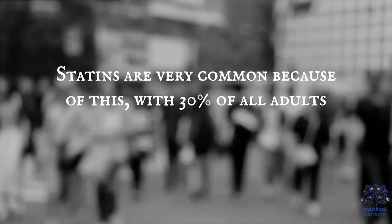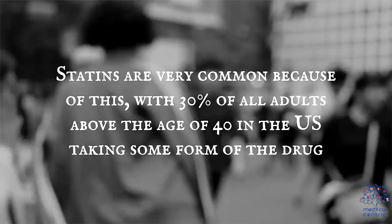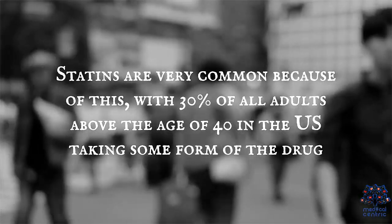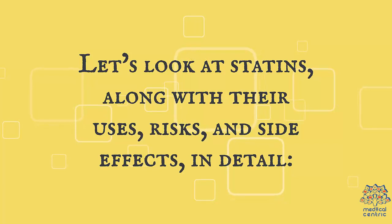Statins are very common because of this, with 30% of all adults above the age of 40 in the U.S. taking some form of the drug. Let's look at statins, along with their uses, risks, and side effects, in detail.